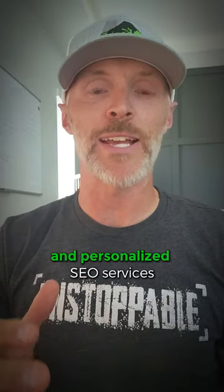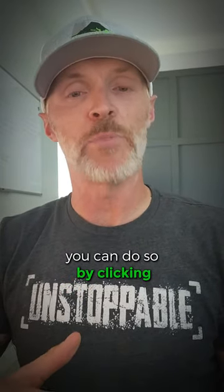For more detailed guidance and personalized SEO services, contact us today. You can do so by clicking booking.relentless-digital.com.